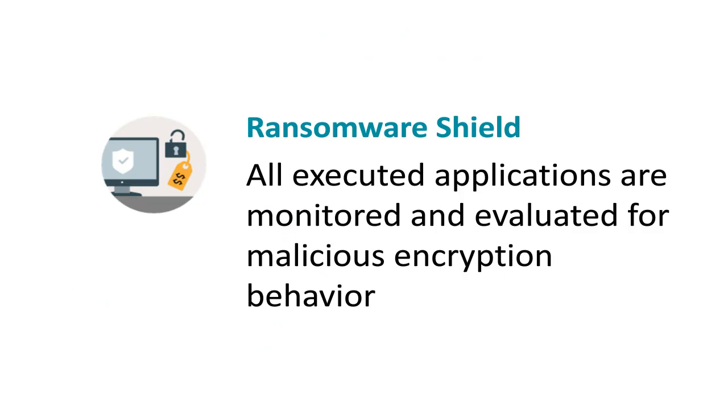First, Ransomware Shield. All executed applications are monitored and evaluated. Whenever a behavior that resembles ransomware is identified, it can be immediately stopped.